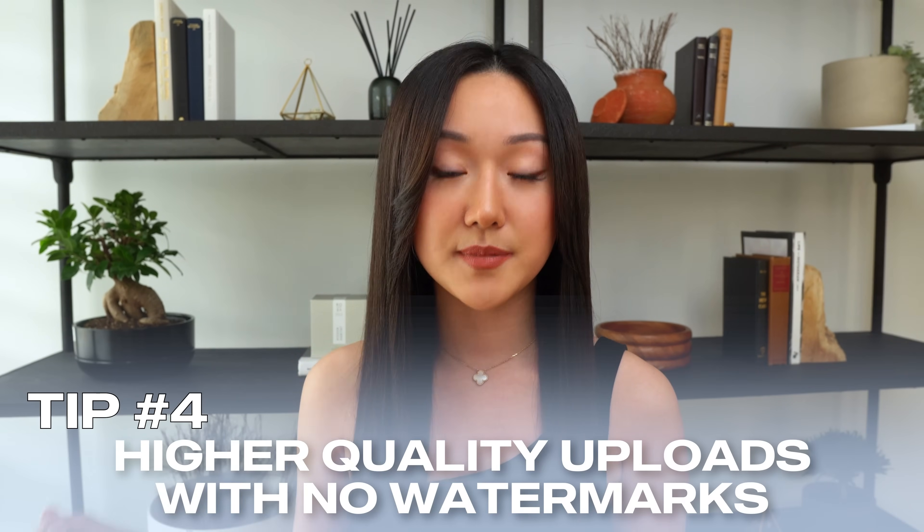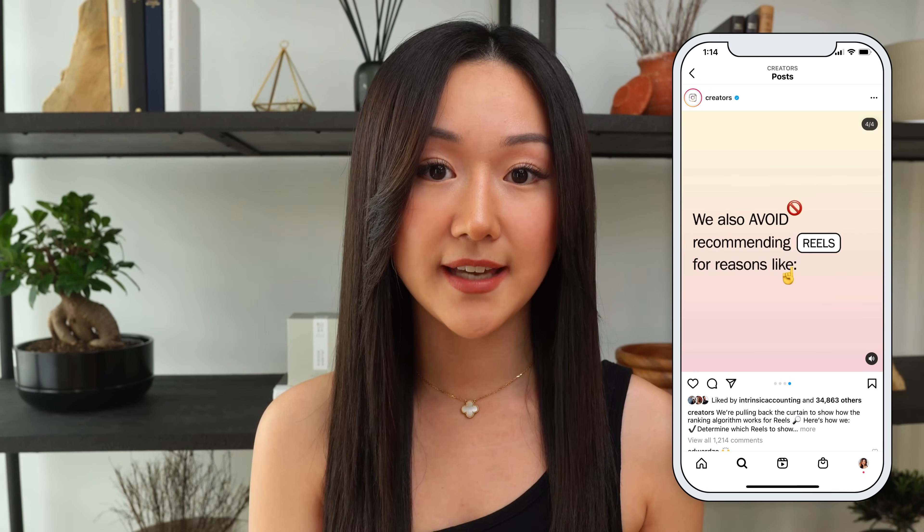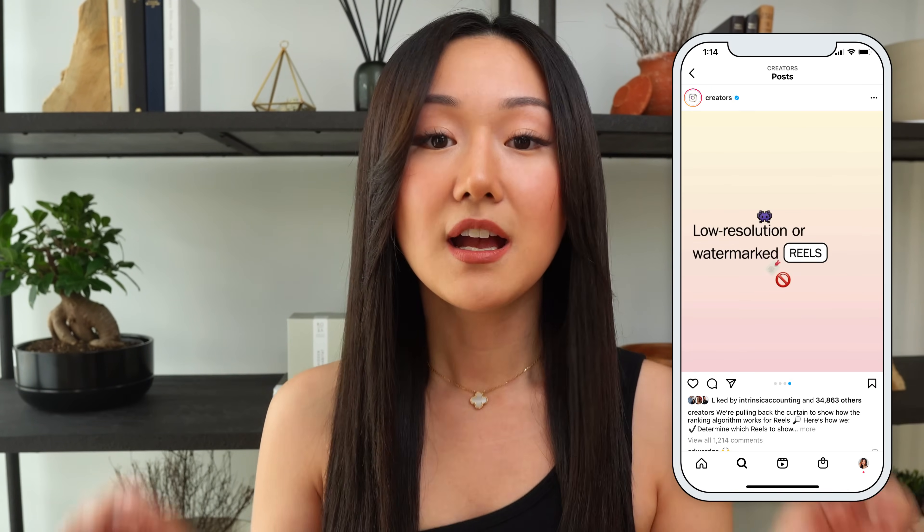The next tip to give your videos an algorithm boost is making sure your upload is higher quality, and if you're repurposing from TikTok, that you remove the TikTok watermark. Instagram's creators account — a verified Instagram account — actually stated that Instagram de-prioritizes videos that are lower quality and have a watermark. Let me show you a few ways to keep your Instagram Reels high quality and remove the watermark.